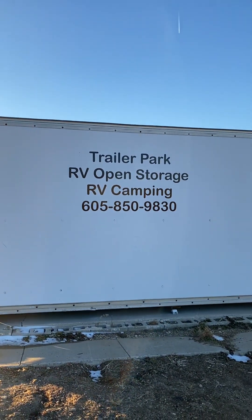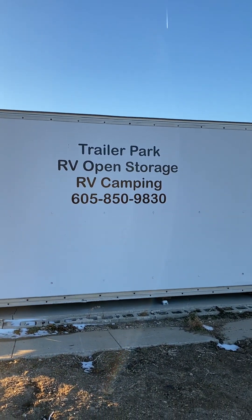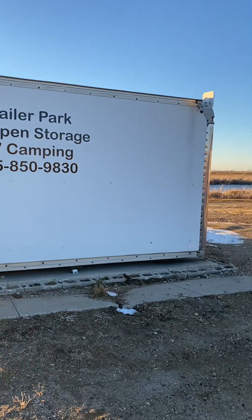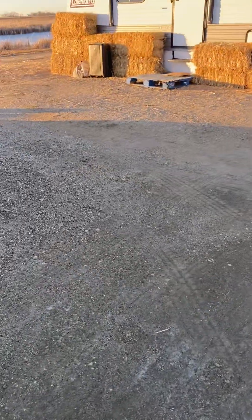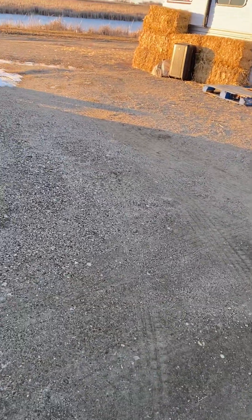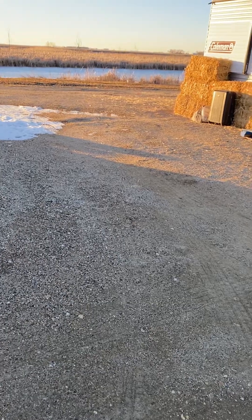All right, everybody. This is the number for Mark. He is happy to accept year-round rentals. So for this campground, it's kind of nice to have monthly fees because let me tell you a great thing about Mark.